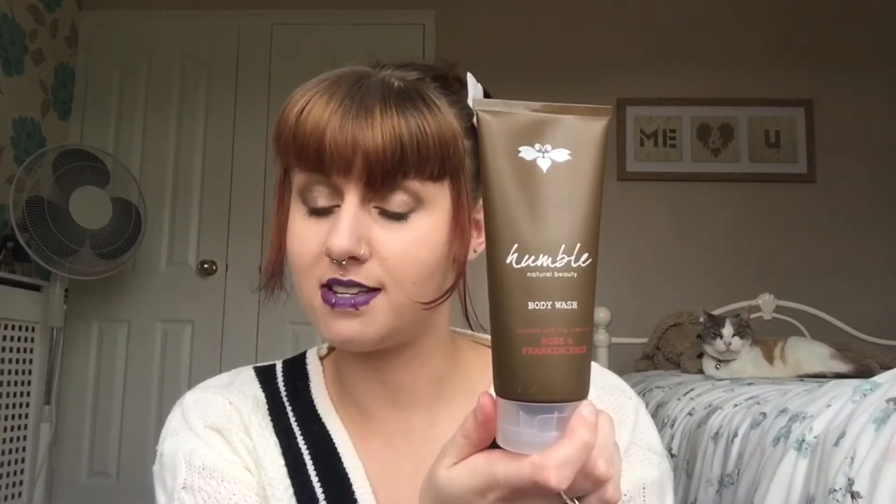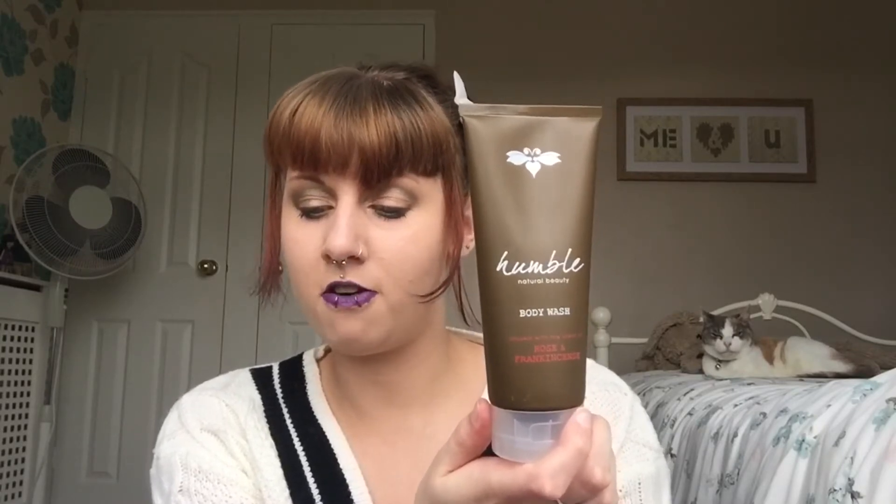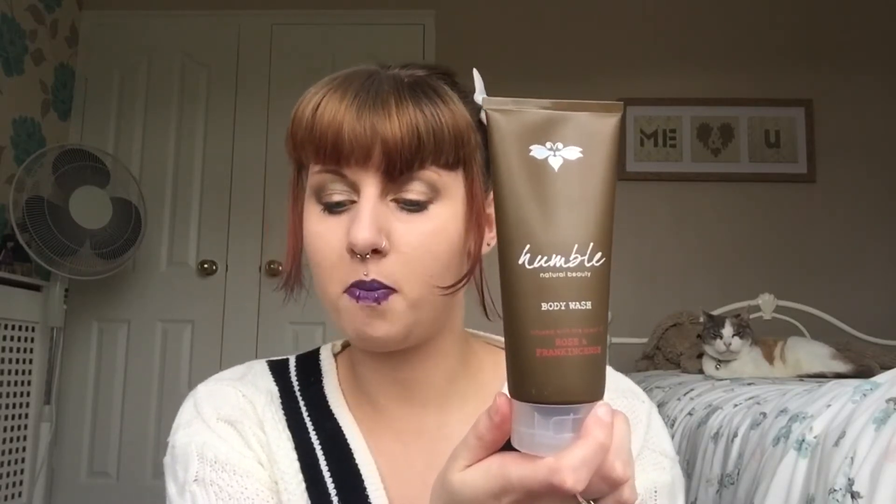Finally, the last thing is this massive Humble Natural Beauty Body Wash. TV presenter Kate Humble launches her own brand at Love Lula. This body wash has a subtle floral fragrance, blending top notes of fresh rose petals on a heart of lavender and a base of amber, frankincense and musk. That is a very, very strong smelling product.